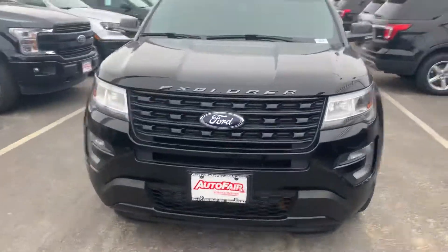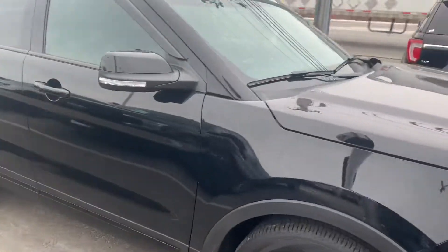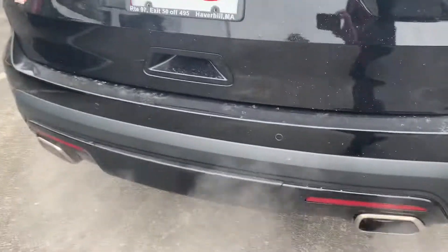Andrew, hi, how you doing? My name is Joshua with Auto Fair Ford in Haverhill. I understand you're looking for a Ford Explorer. This one is a 2017, and it has the tow package underneath here.